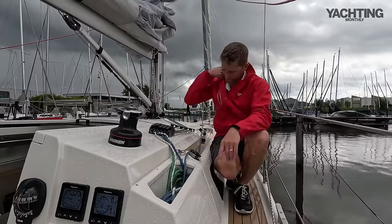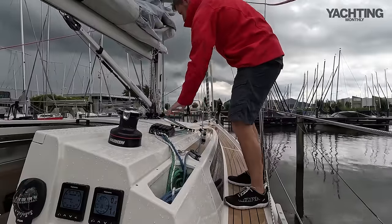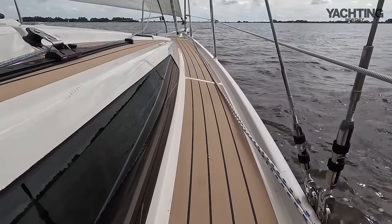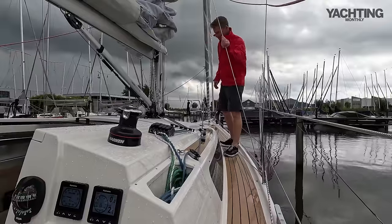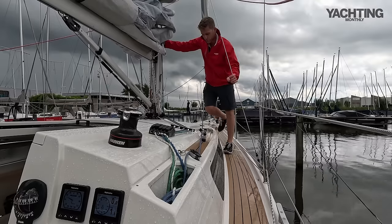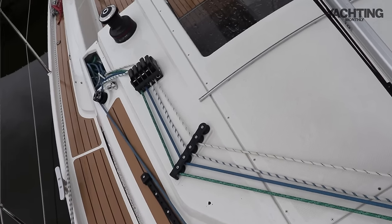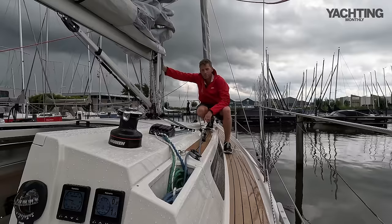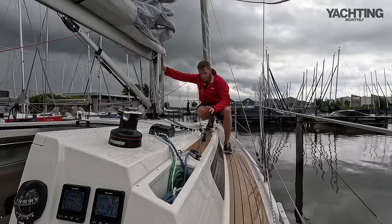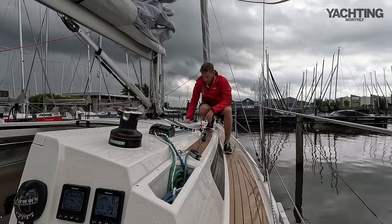There are no handrails on the coach roof but it's relatively easy to get past the mast — you've got the shrouds to hold on to. The shrouds are taken down to the coamings with chain plates fully outboard for a nice wide sheeting angle. You've got adjustable jib cars on the coach roof, and if you wanted to lead the jib sheets all the way back to the primary winches in the cockpit, you'd be able to adjust them from the helm — I think that would be a really nice option for short-handed sailing.